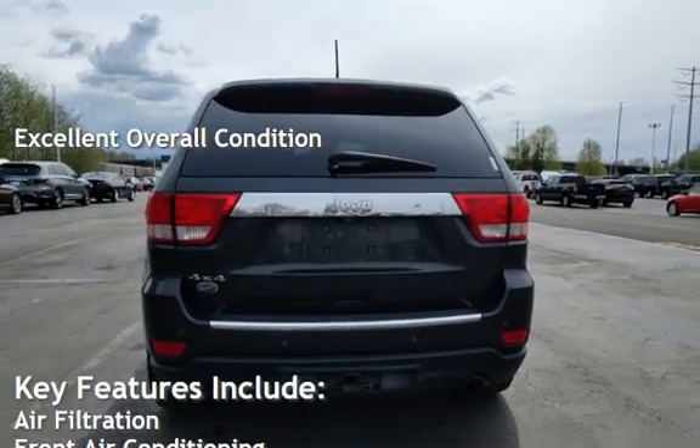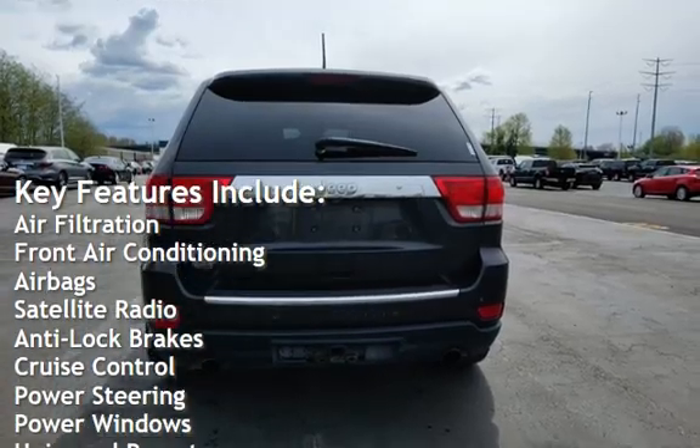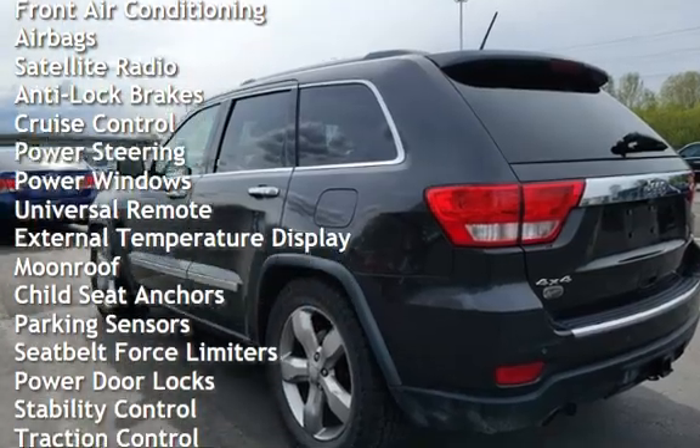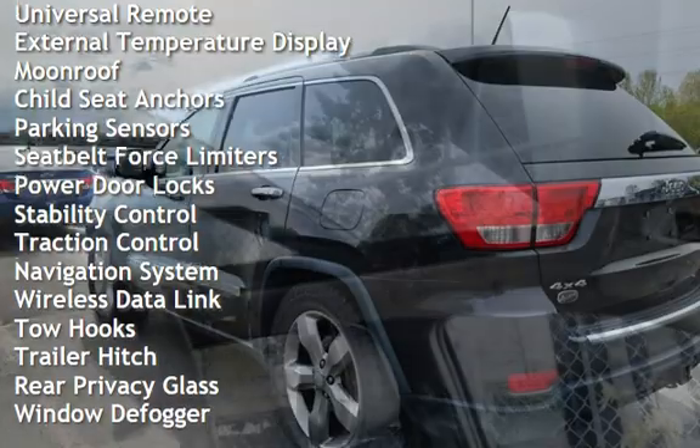Key features include air filtration, front air conditioning, air bags, satellite radio, anti-lock brakes, cruise control, power steering, power windows, universal remote, external temperature display, and moonroof.